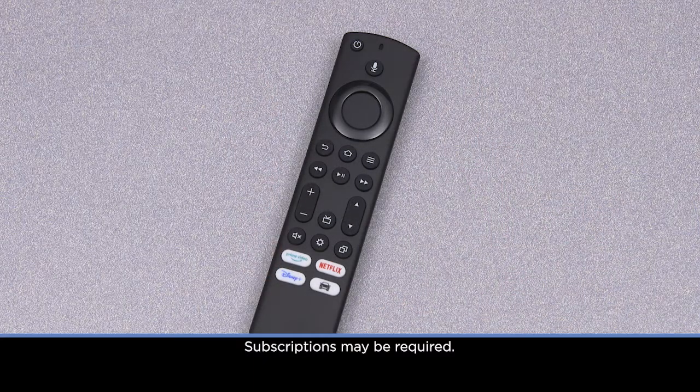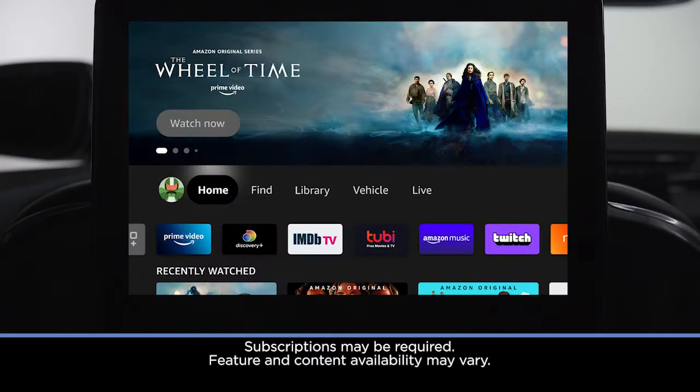To search using your voice, press the microphone button on the remote. To display the quick menu on the touchscreen, simply tap the screen.